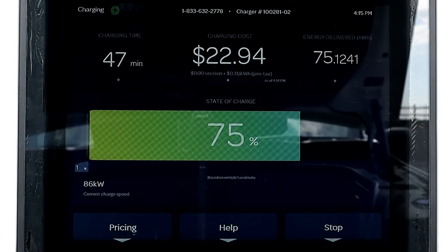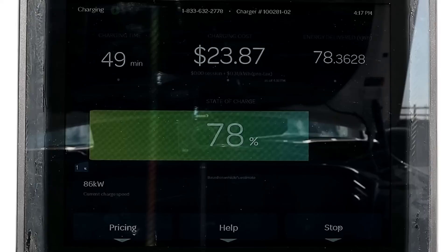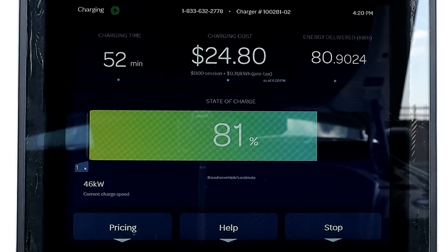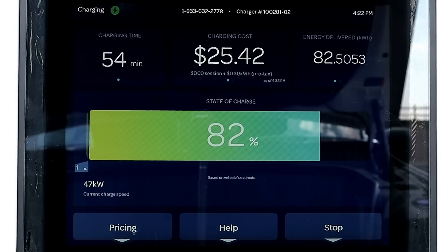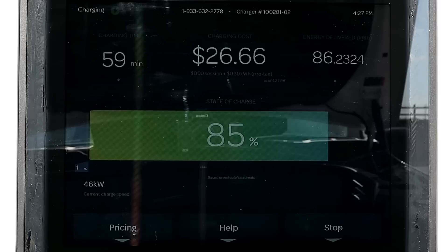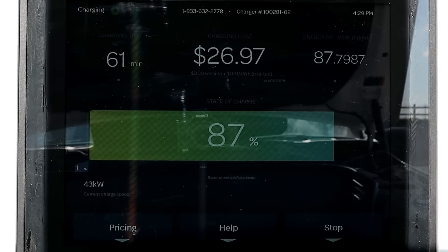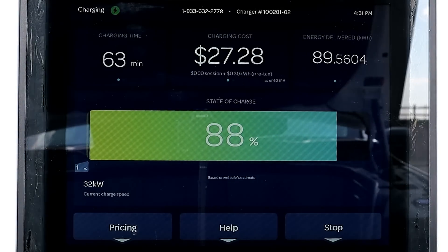The Lightning Pro hit 75% state of charge in 47 minutes and the charging power has actually climbed up to average over 90 kilowatts for a few minutes, holding that rate up to the 80% state of charge point which happens after 50 minutes of charging. But that's when the charging rate falls off a cliff all the way down to 45 kilowatts. It then takes 16 more minutes to go from 80% to 90% — twice as long as it took to go from 70% to 80%. It really is not worth staying at a DC fast charger past 80% because the charge rate slows down so much, unless you genuinely need the extra range.